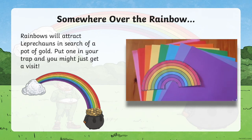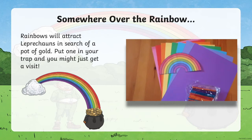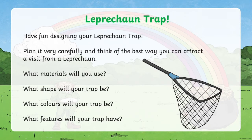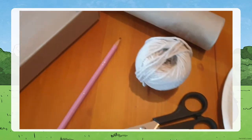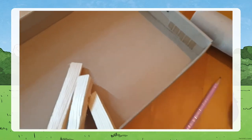You could print rainbows from the Twinkl website or use paper to make your own. You really need to think about your trap — plan it carefully and think about the best way to attract a visit from a leprechaun. What materials can you use? What shape will it be? What colours? What features? Will it be a simple trap, or will it be so elaborate that you'll need to get your family involved?